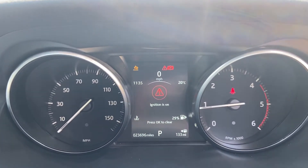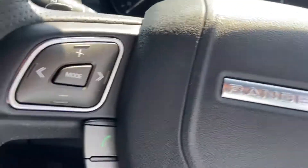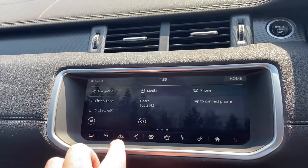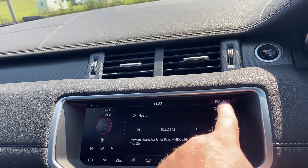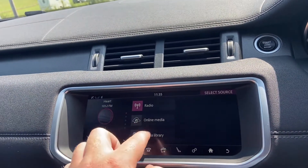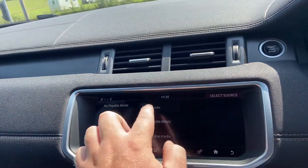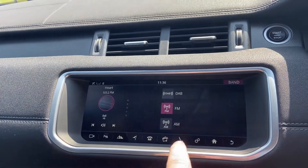23,696 miles on the clock. You've got a multi-function steering wheel with cruise controls and Bluetooth controls. The Meridian sound system, memory electric seats for both driver and passenger, and you've got your navigation options in here — Bluetooth audio, FM, AM, digital radio, and online media libraries as well. Plenty of options in there.